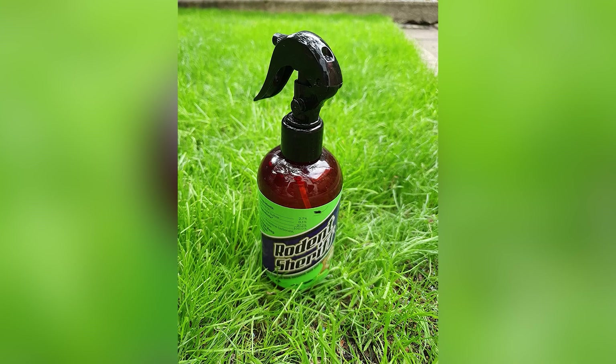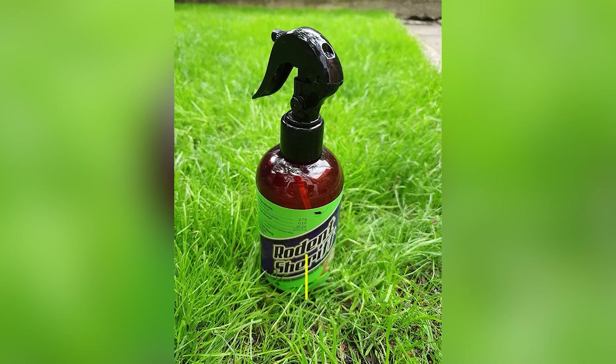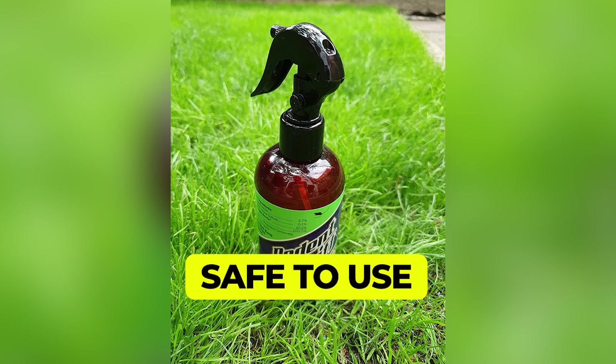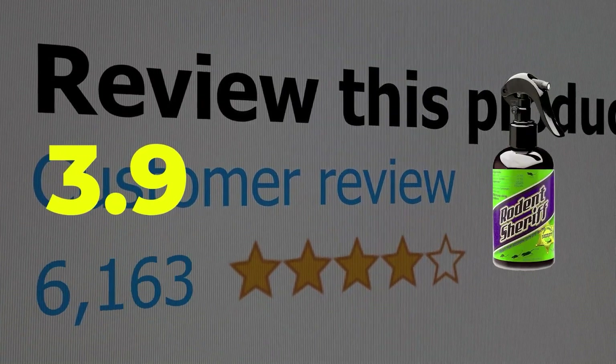Here are the main features of this product: contains 1,000 sprays, herbal mint fragrance, safe to use around kids and pets. This product's customer review is 3.9 out of 5.